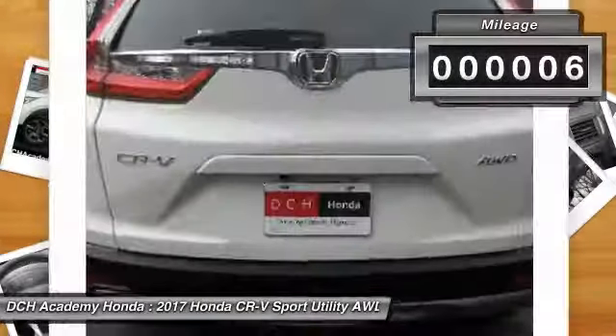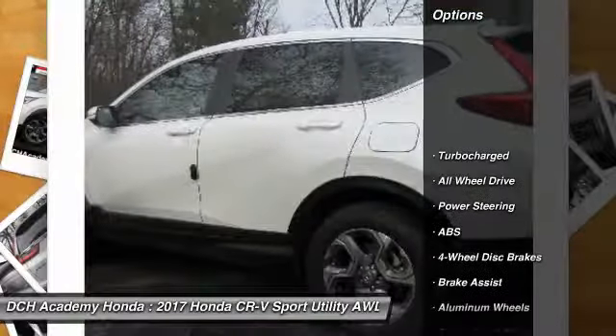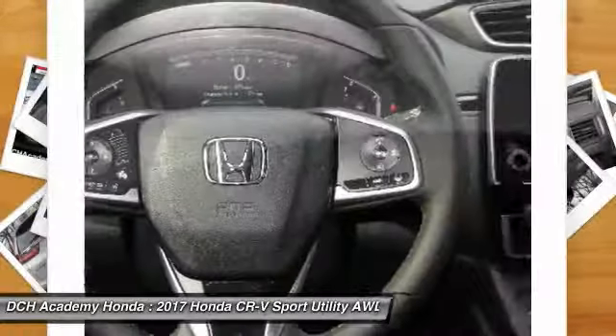This vehicle has less than 100 miles. Here are some of this vehicle's great options: keyless entry, power passenger seat, anti-lock braking system, all-wheel drive, and power liftgate.